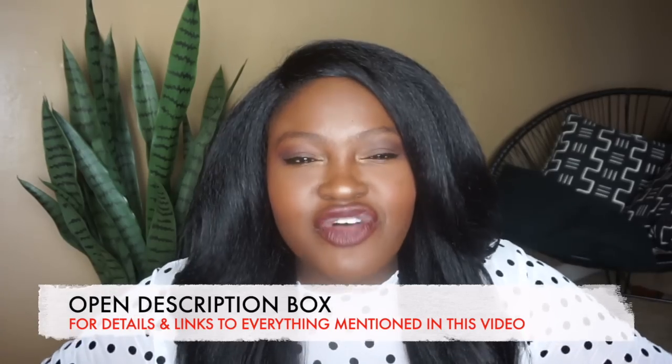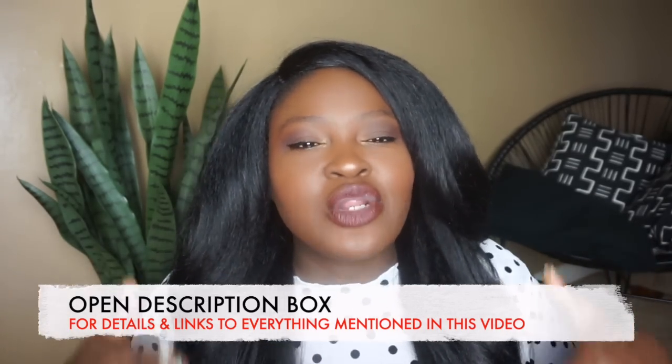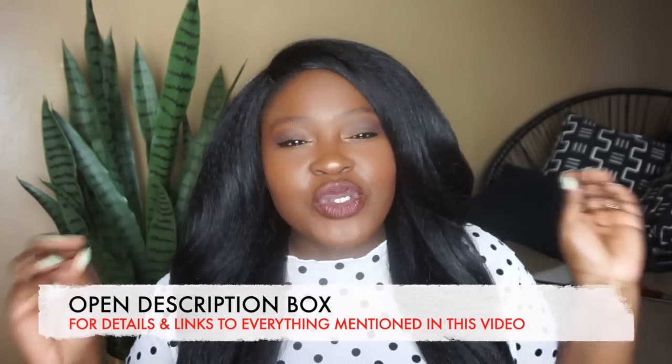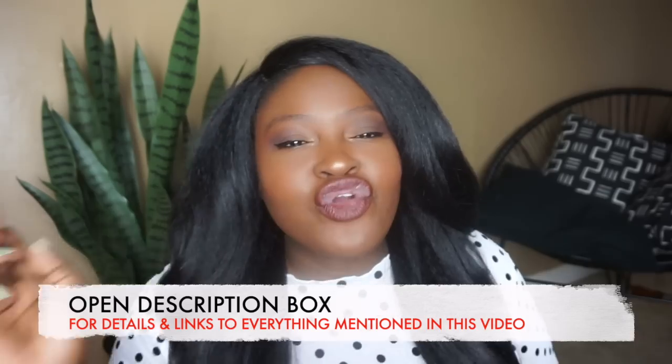I have three hauls that I'm filming now. This is going to be kind of like my collective haul, but I also have an ASOS haul and a Pretty Little Things haul for you. So once you're done watching this video, click that description box down below for links to the other videos.